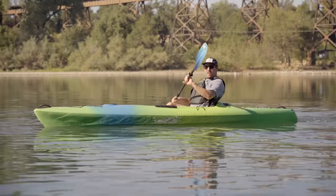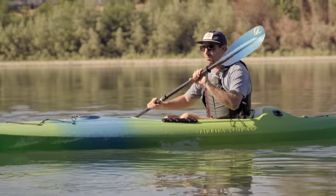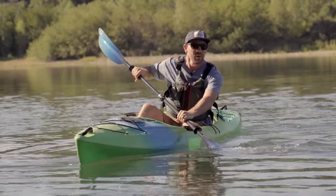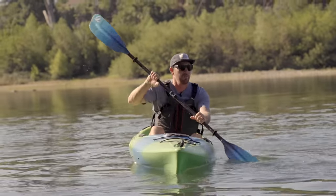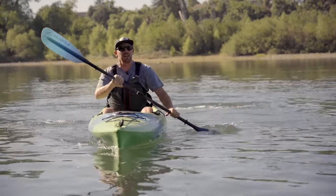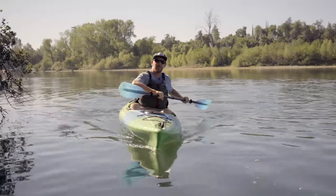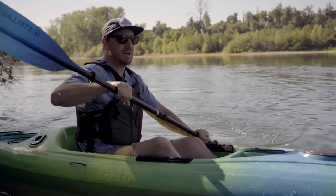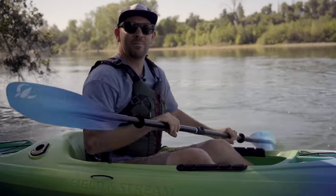The reverse sweep stroke, if you want to turn sharp, will kill your speed but turn you really sharp. If you're coming in tight and don't want to hit somebody, apply that reverse sweep stroke, slow your speed down, turn your boat sharp, and away you go.